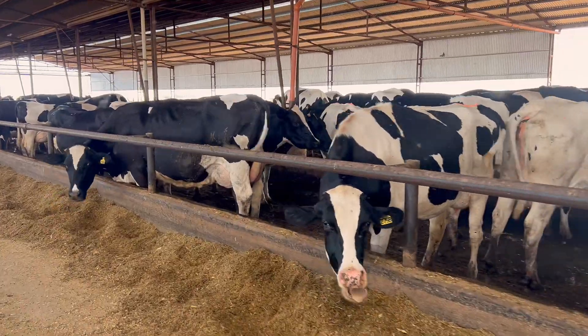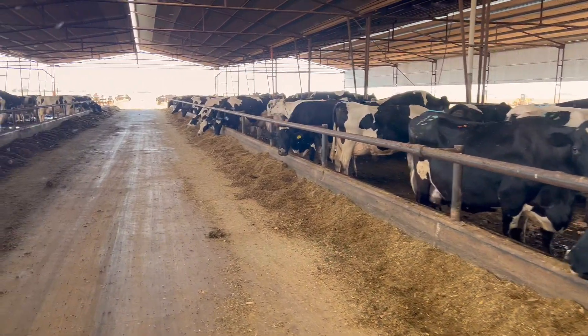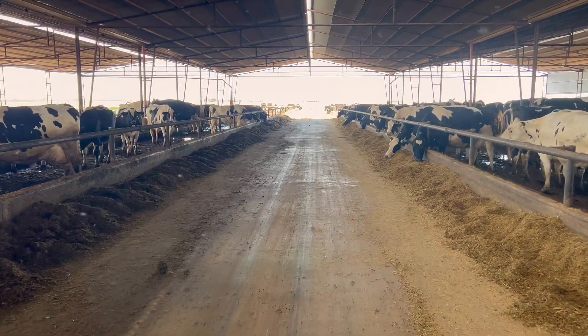My brother's company handles all the planting and harvesting of grains, and the dairy farm must purchase the grains from the other company. What we do here is just chopping — we don't do anything with the grass, so to speak.